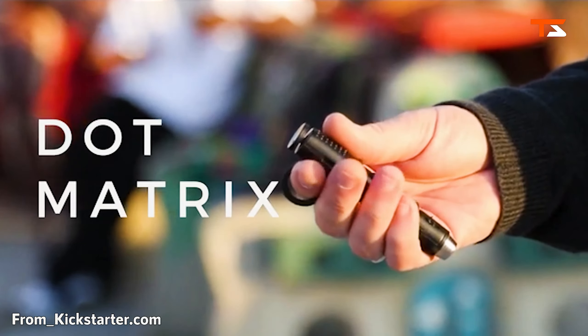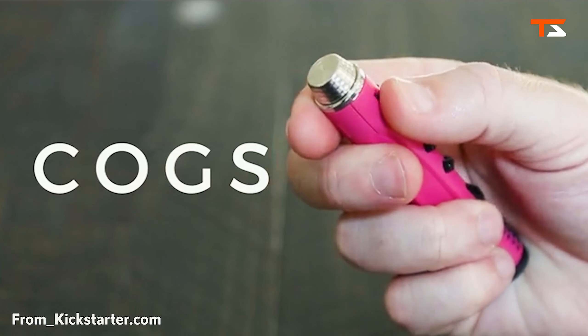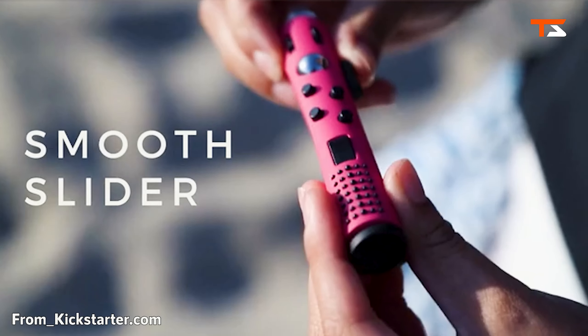Fidgeting has been proven to increase cognitive ability, concentration, and alertness during activities. Multiple studies have proven tools like Fiddlestick can actually aid those with ADHD, anxiety, autism, and dementia.